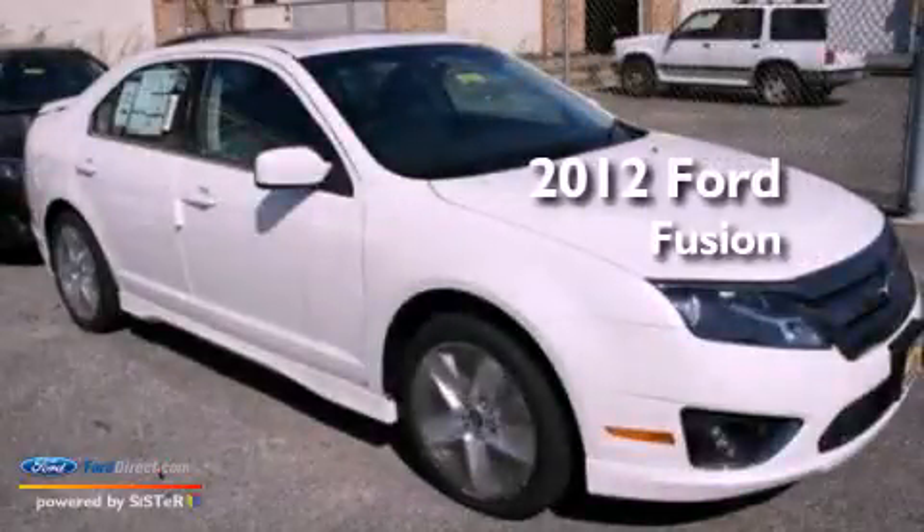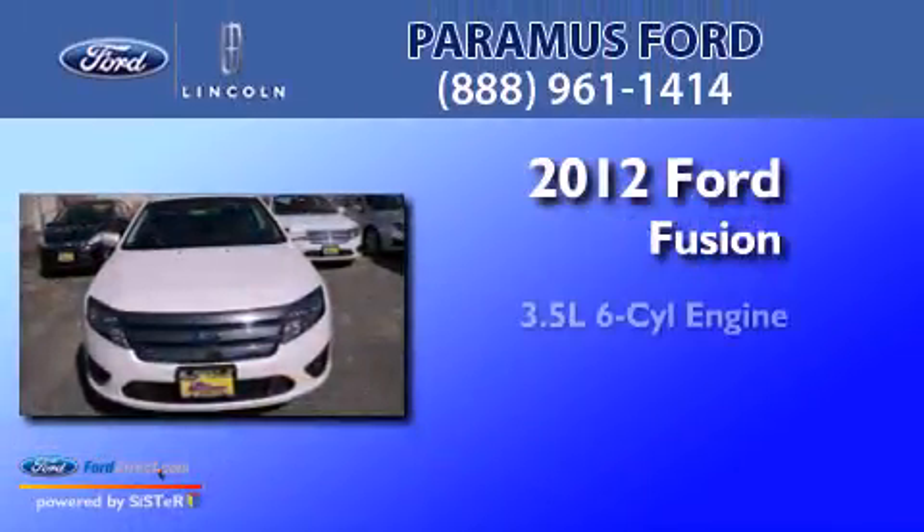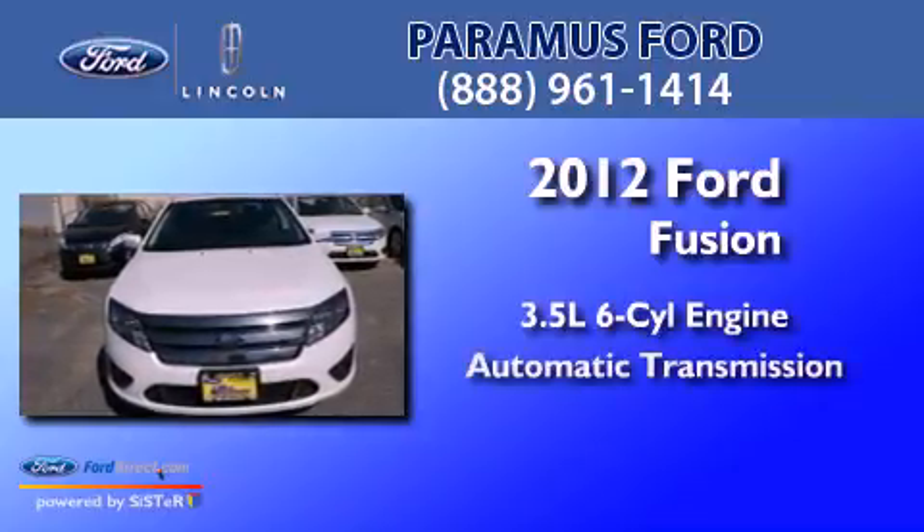This is a brand new 2012 Ford Fusion. It has a 3.5-liter six-cylinder engine and an automatic transmission.